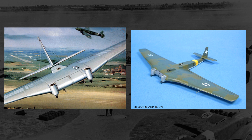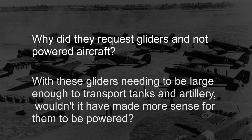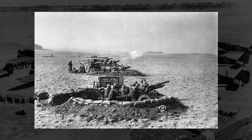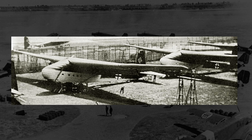Before we get into the JU-322 proper, there are a few questions to address. Why did they request gliders and not powered aircraft? They were requested as gliders because Germany was currently fighting Britain and had plans to fight the Soviet Union at a later date. More important materials and equipment, like engines and aircraft-grade metal, were to be used on fighters and bombers. Junkers and Messerschmitt basically had to make their transport vehicles without engines and with as little vital resources as possible. This led to Junkers making the JU-322 almost entirely out of wood, and to Messerschmitt making the ME-321 of mixed construction, part wood and part metal.